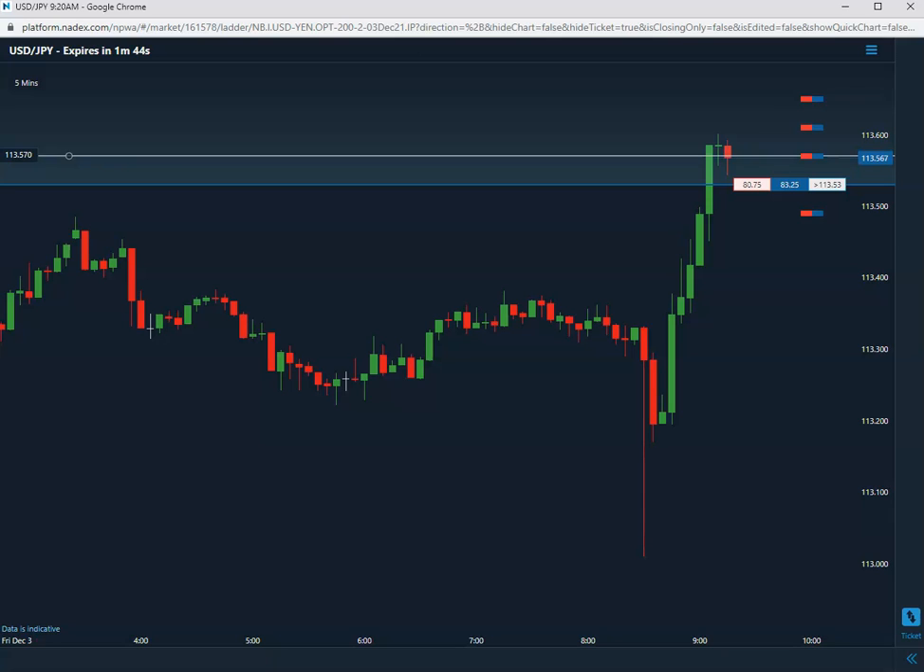If it settles right at 57 — which happens, but it's rare — it would actually be a loss with these binaries.